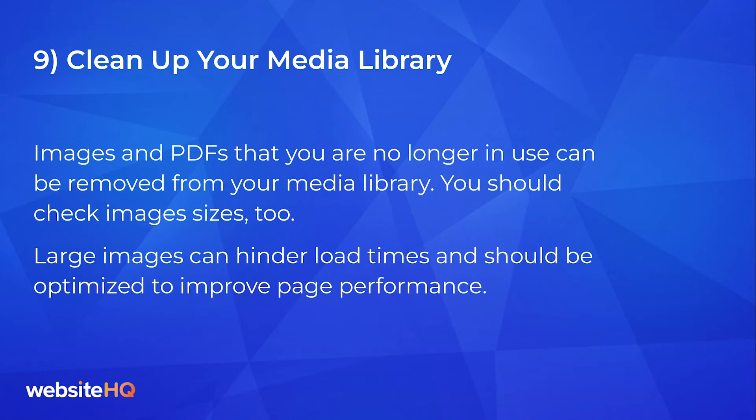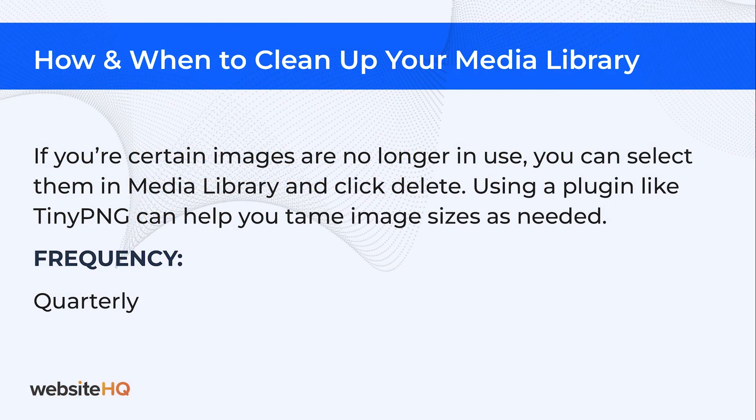Number nine on our list: clean up your media library. Images and PDFs that you no longer use can be removed from your media library. You should check your image sizes too, as large images can hinder load times and should be optimized to improve page speed performance. If you're certain images are no longer in use, you can select them in the media library and click delete. Using a plugin like TinyPNG can help you tame image sizes as needed. You can schedule this quarterly and run as needed, like when removing a limited time promotion page from your site.